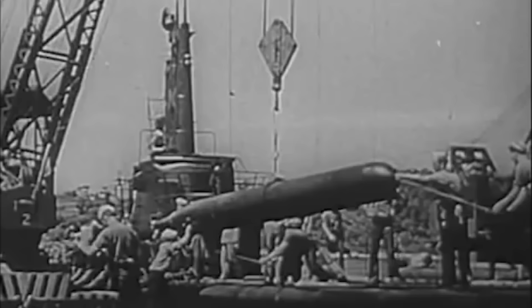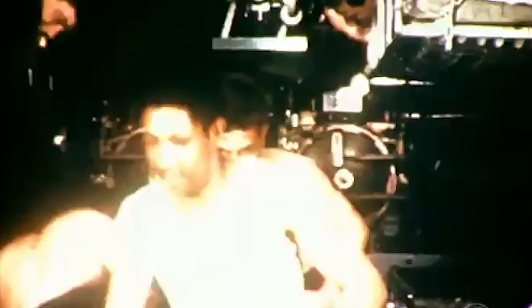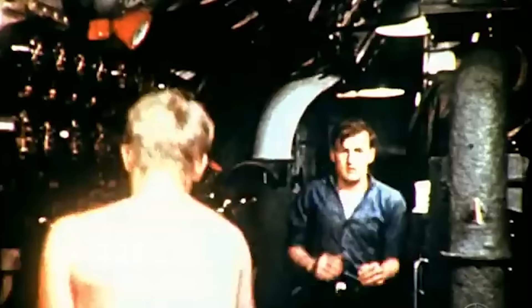A further danger submarines faced was being the target of their own torpedoes. Due to issues with the early MK14 torpedo, it had a tendency to make a circular run and come back to strike the sub that fired it. At least one submarine, the famous USS Tang, was sunk in this way.